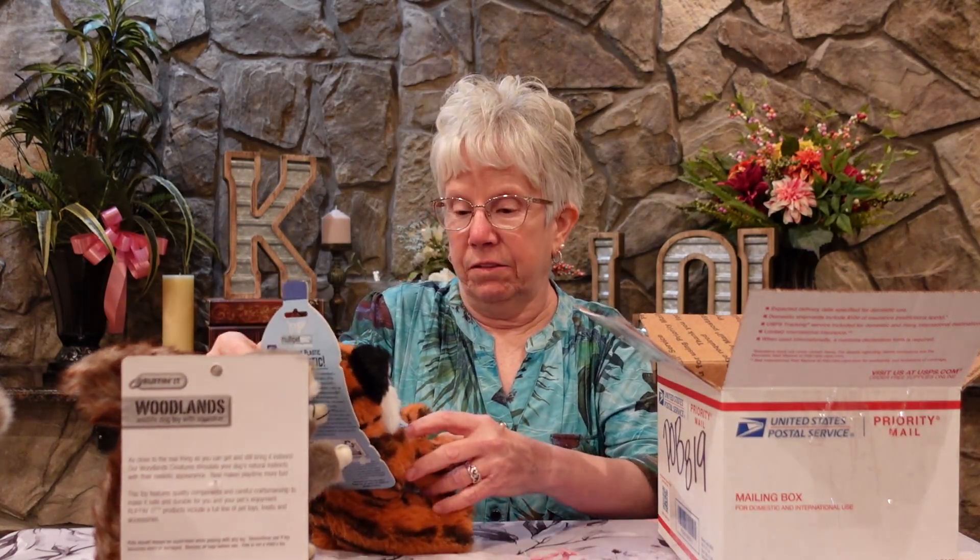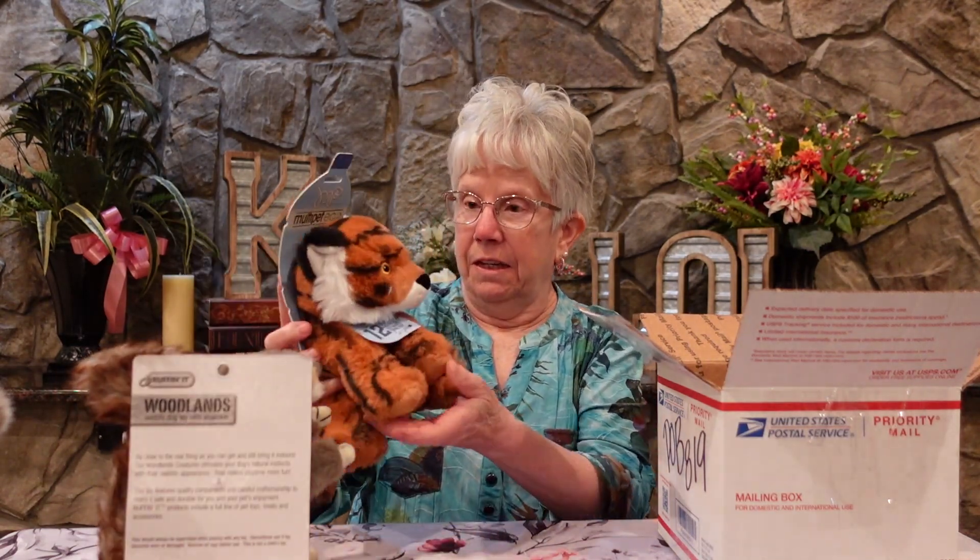Oh and here's another one. It's a — I guess it's a tiger. So one for each of them.